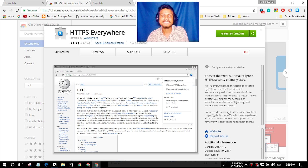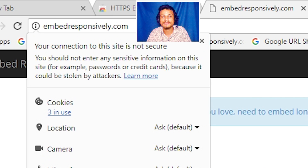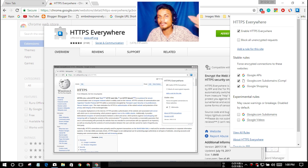Our last extension is HTTPS Everywhere — this is a security extension which makes your browsing more secure. HTTPS is a secure way to serve a website; if a website has HTTPS, that means it is secure. If a website doesn't have HTTPS and you input your information — like bank card details — that information can be stolen or hacked. You should use this extension if you do online shopping. When you click on the icon, you can enable 'HTTPS Everywhere' and it will try to force the website to use HTTPS.